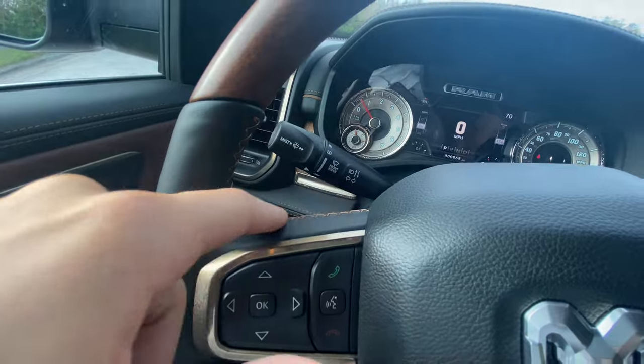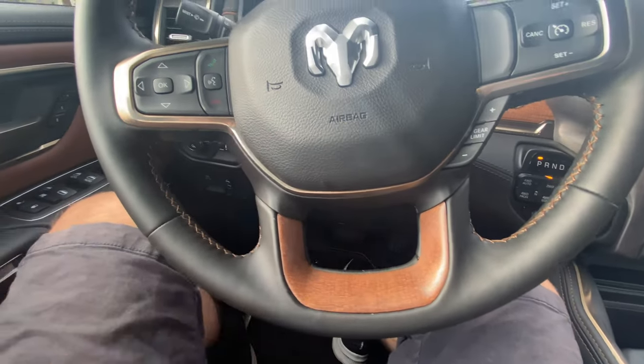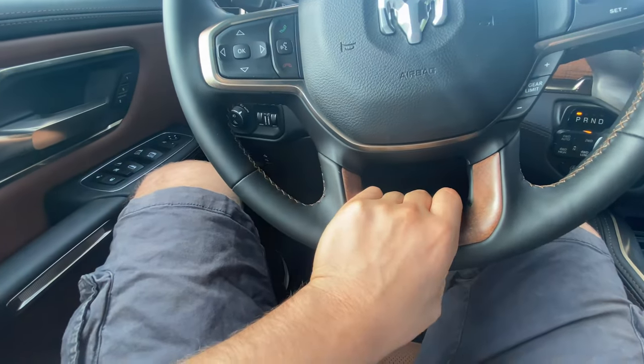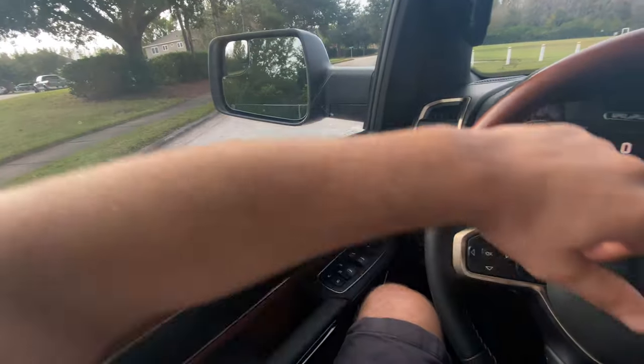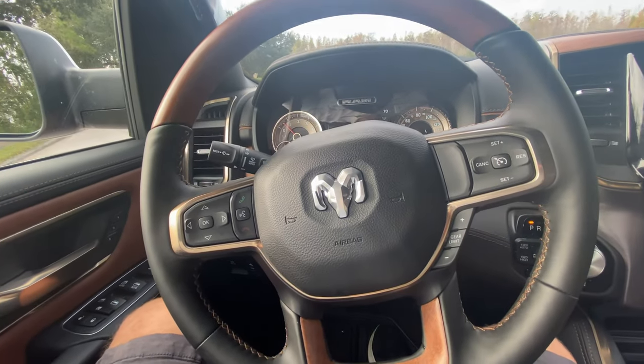The stitching is contrast-stitched in the same color as the wood. The wood accent continues down, and I like how you have a little slot for your hand — whether you want your arm on your lap, on the armrest, or on the upper door panel, the steering wheel just fits your hands really well.